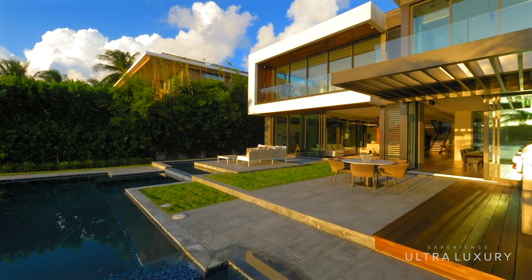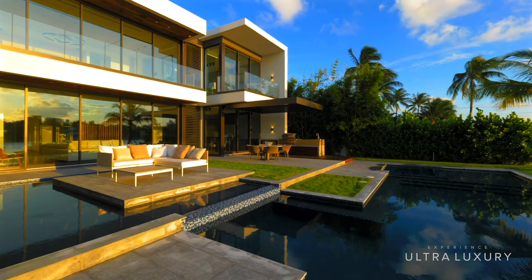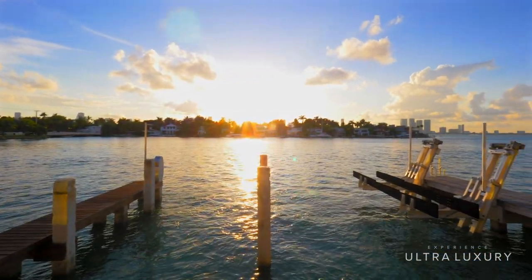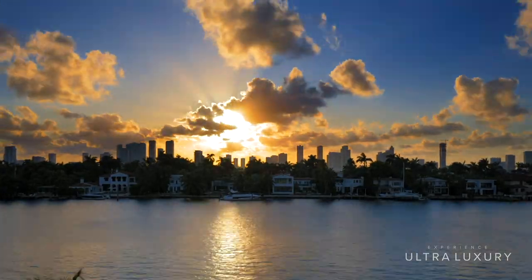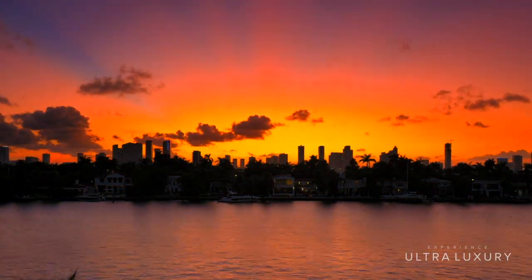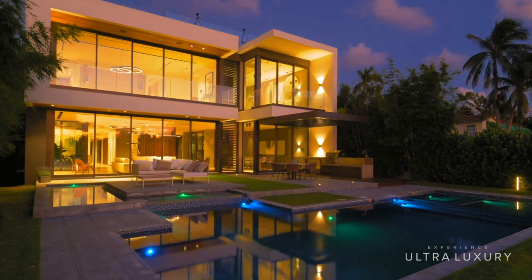One of my favorite features is the pool deck. It was flawlessly designed to maximize the entertaining space and creates the perfect place to host and entertain guests. And because the property faces west, the sunsets are not only stunning to look at, but their reflection over the pool and the back of the home capture even more mesmerizing colors.